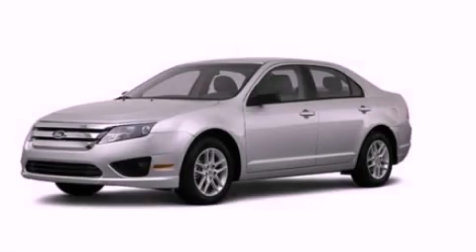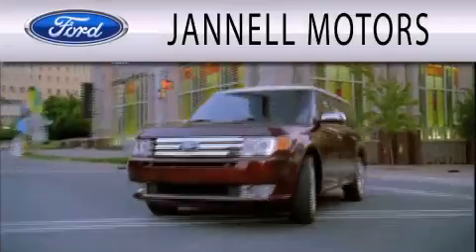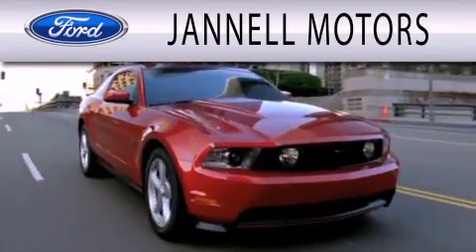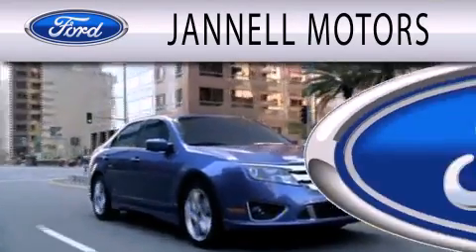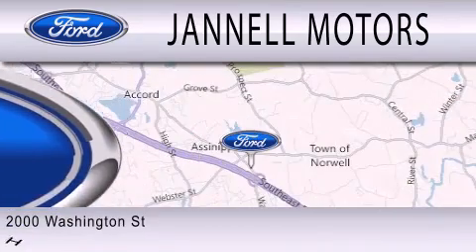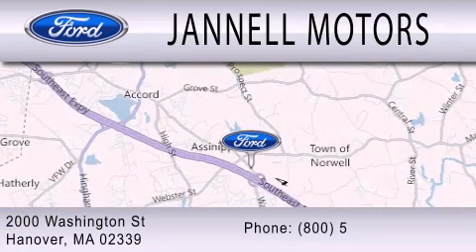Call or visit us right now and arrange your test drive today. Janelle Motors is dedicated to doing everything possible to ensure that the experience you have selecting your next vehicle is as pleasant as possible. We are located at 2000 Washington Street in Hanover.